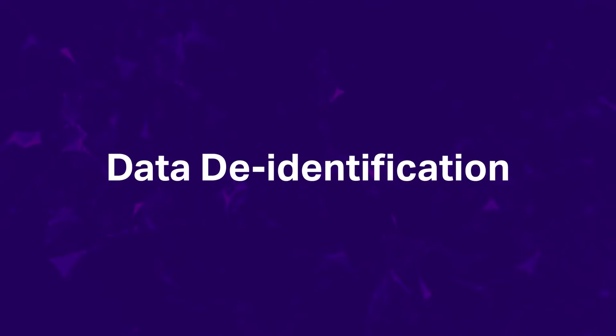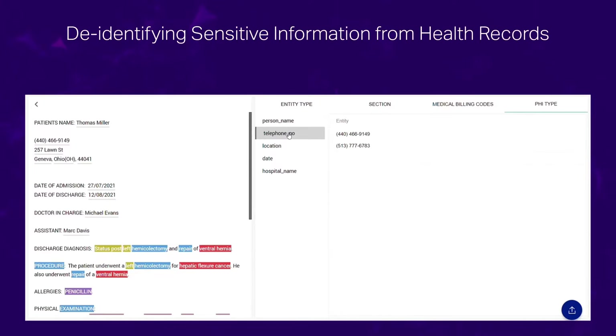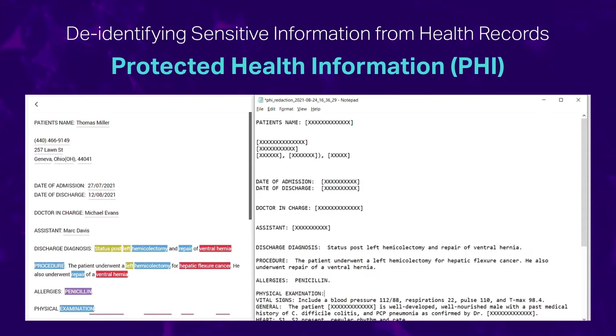Data de-identification — we can help you comply with regulatory compliances by de-identifying sensitive information from health records through removal of protected health information (PHI), such as name, social security number, age, gender, account details, etc.